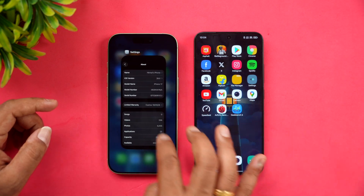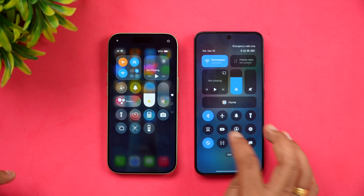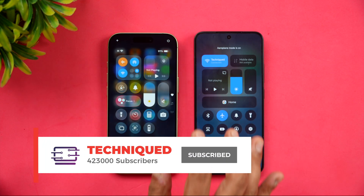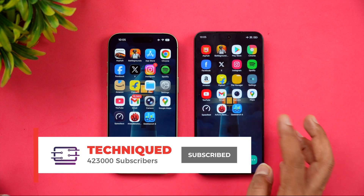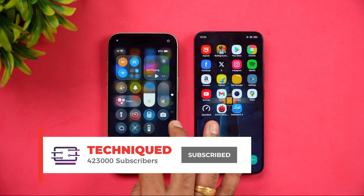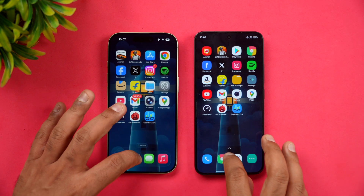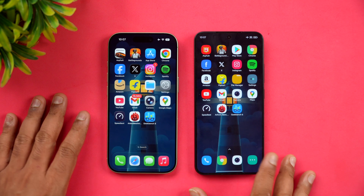So let's go straight into the speed comparison of these two devices. First, let's check the network connection — we'll turn off Bluetooth and turn on airplane mode. Both are connected to the same Wi-Fi network. We've also cleared all the background apps, so everything is cleared from the background.